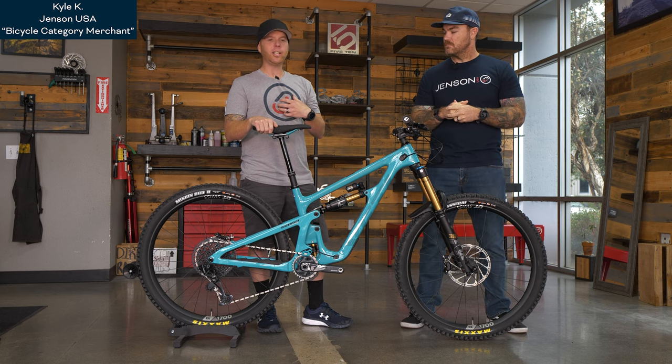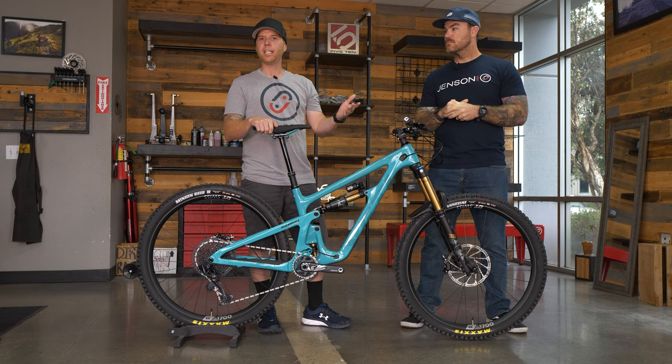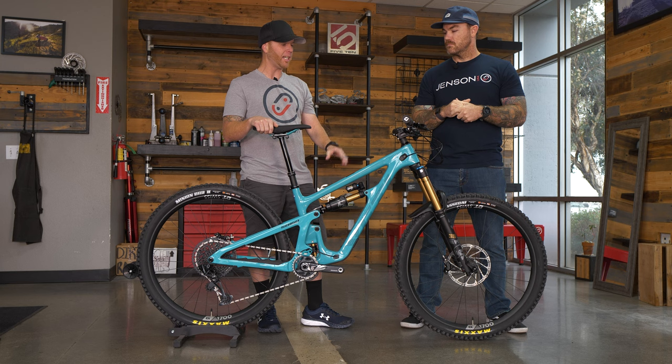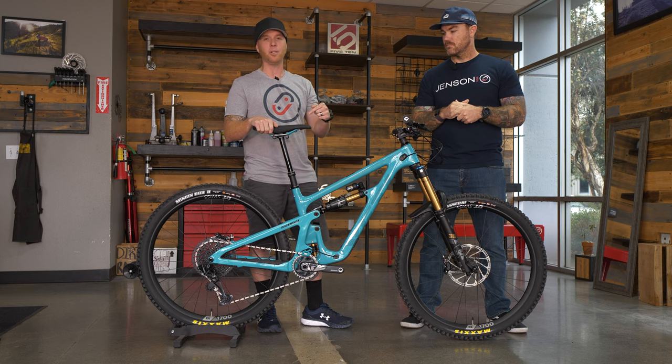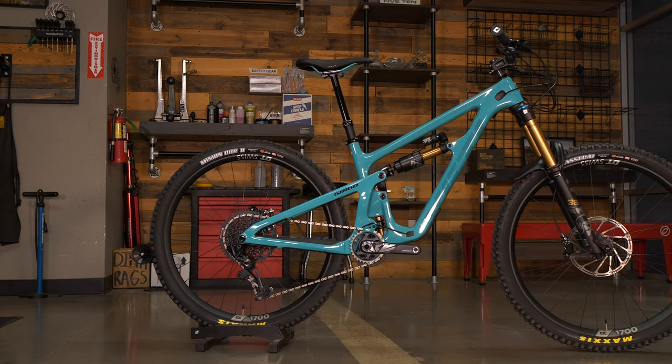What I do here at Jensen is I'm in charge of our bag category — procurement, bringing in our brands, what we think is going to be hot, what's really on top of the market. And that's why we're really excited to bring you this new 2023 Yeti SB160. This thing is all new for this year from the platform up, and it really just ticks all those boxes.